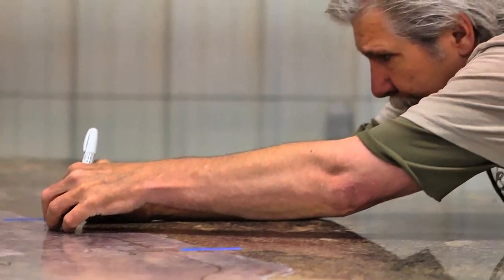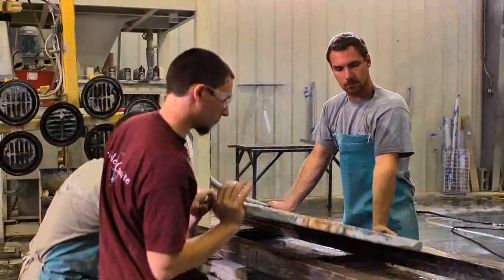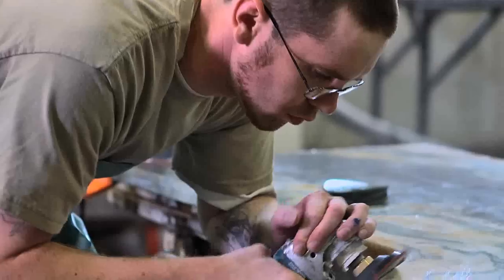Everybody here at Priceless Granite takes the utmost pride in what we do. The people that want to do the best job, that are serious about being professional stoneworkers, are the ones that are here. They actually provide what Priceless Granite is to our customers. One of the things that Priceless Granite does very well, in my opinion, is really create an opportunity as a learning experience for our customers.